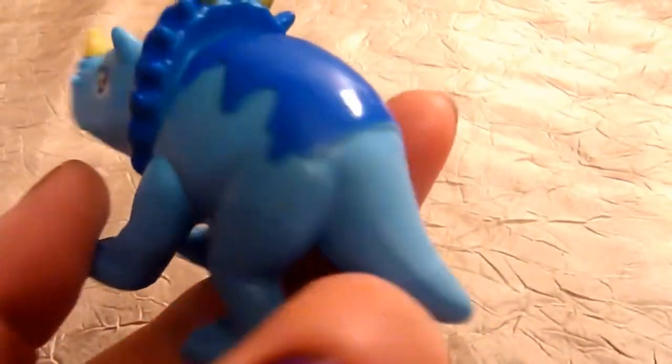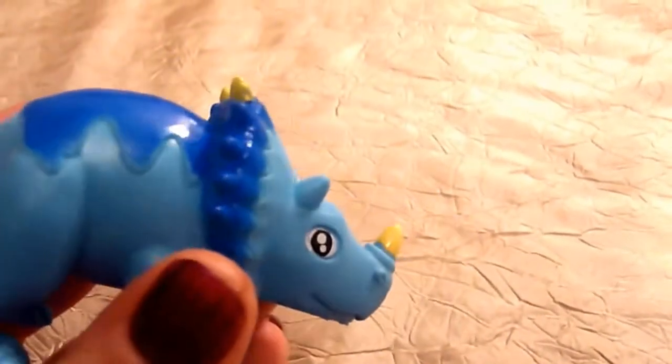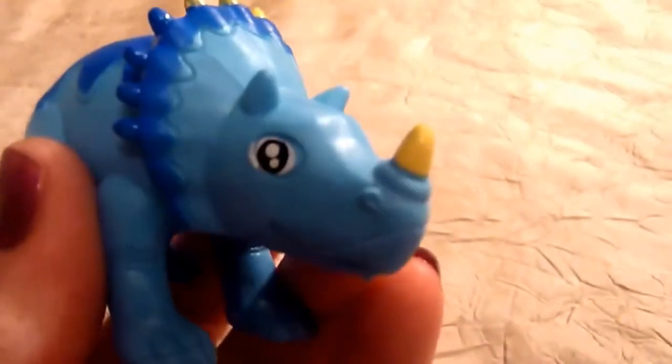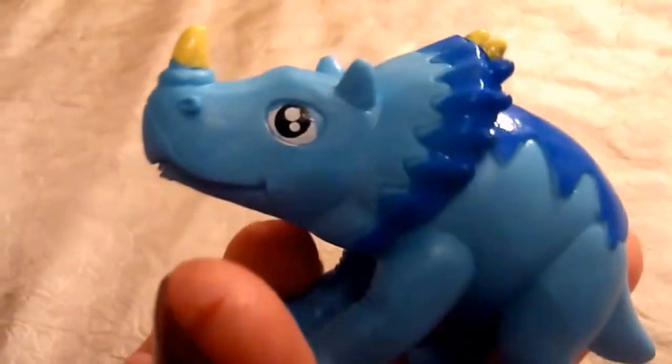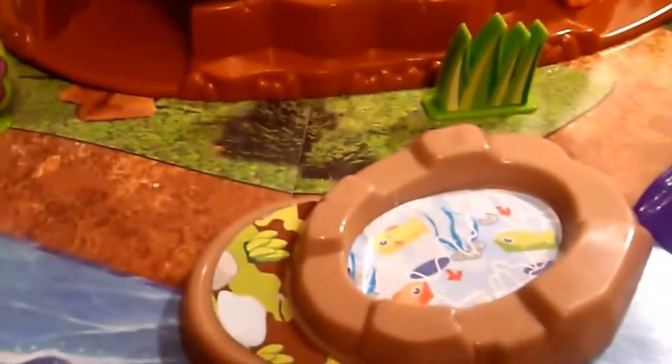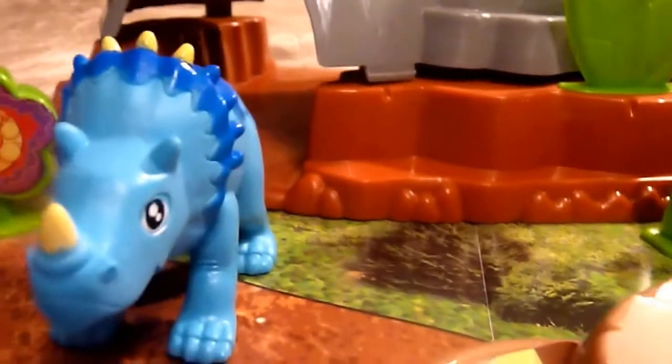Now this is a triceratops and it's blue — a blue triceratops. Triceratops are known for having three horns and are believed to be similar to that of the modern-day rhinoceros. They also like to eat leaves and have a very hard head. The triceratops wants to go by the cave. Do you see the cave? We have the water, the slide, or the cave. So where should the triceratops go? Good job, Logan! Logan put the triceratops by the cave.